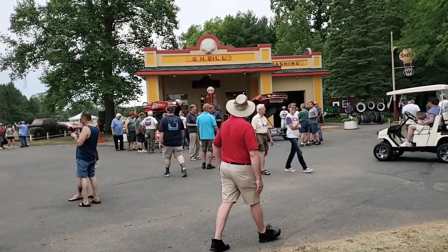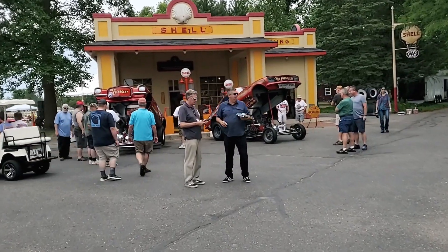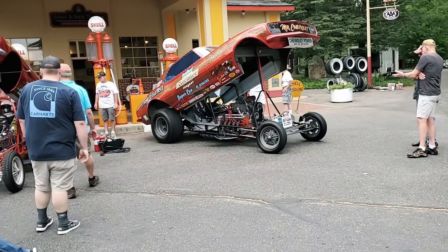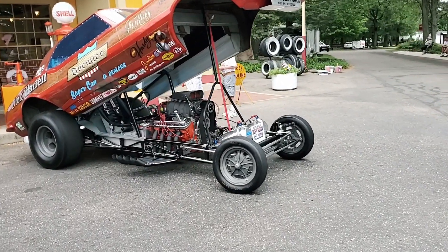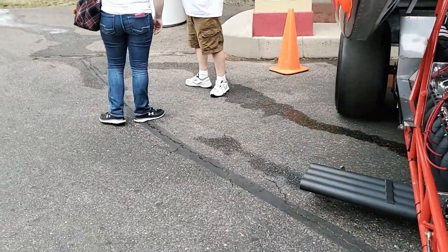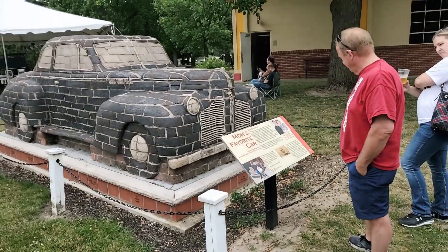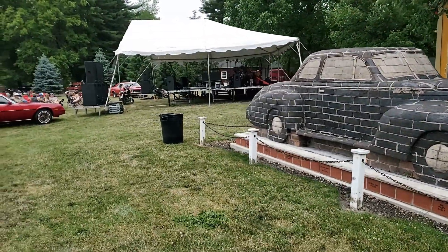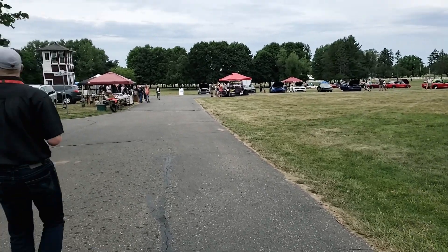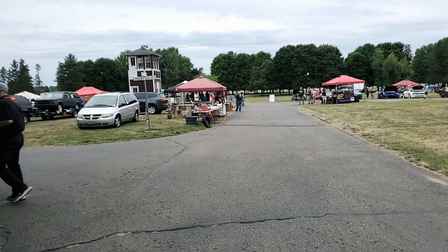And then over here is the famous Gilmore Museum Shell station. They just started up one of the drag cars that's on site. This thing — oh, this is the Fred Gable car, yeah, the Carol — the all-brick car. And then out here they're getting ready for the live band. Bunch of cool cars out here, all the old train stuff, swap stuff. For a first show, this is pretty darn good.